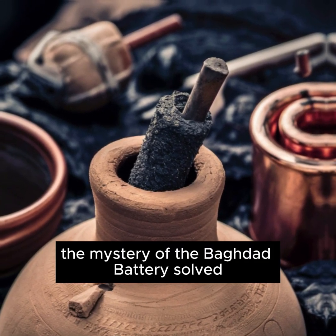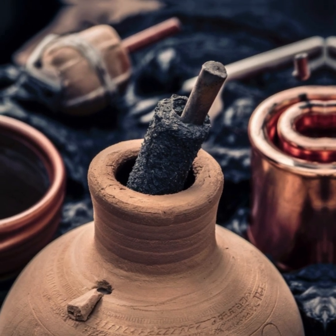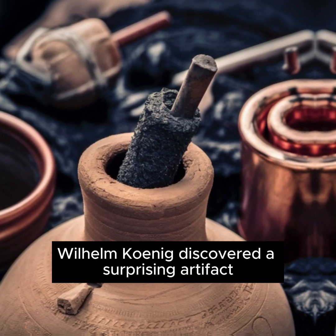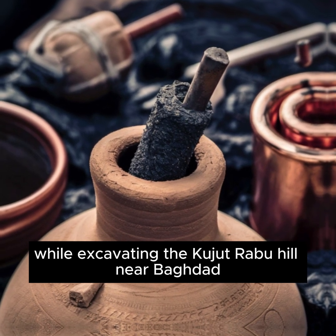The mystery of the Baghdad Battery — solved? Electricity from the ancient world. In 1936, German archaeologist Wilhelm König discovered a surprising artifact from the ancient world while excavating the Kujut-Rabu Hill near Baghdad.